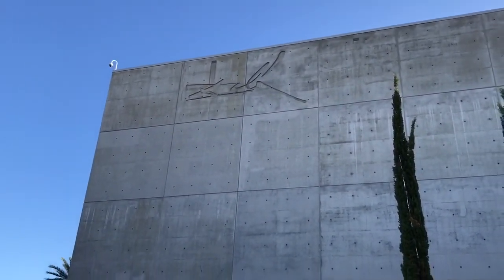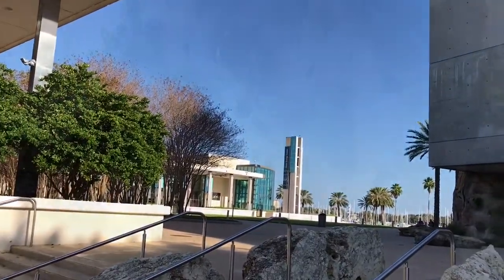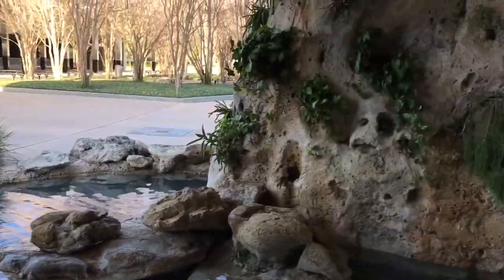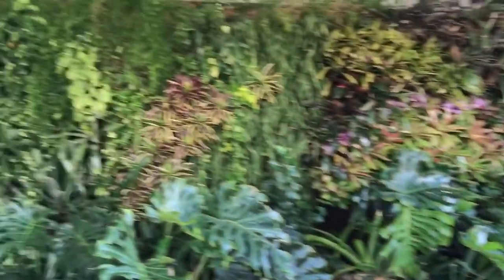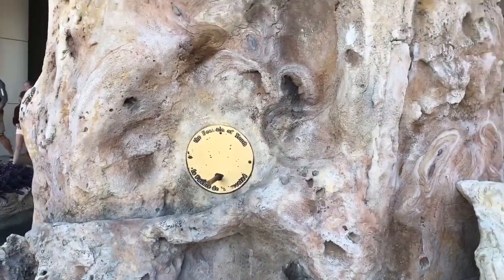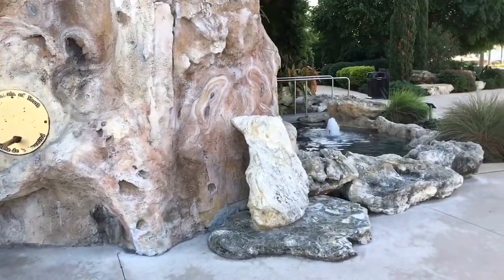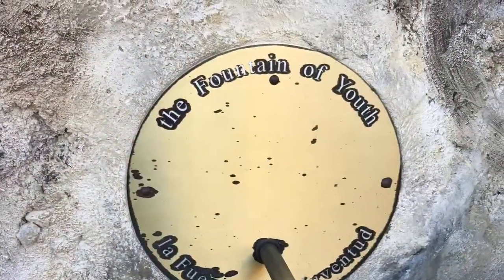As soon as you get into the museum, this is the first thing that you see right off the parking lot. And I don't know if you guys notice on the top of the building — that's Dali's signature. Right by the entrance they have this really gorgeous garden, it's like a little fountain with plants. This is the fountain of youth — it wasn't working, but I thought that was pretty cool. I do love this little garden area at the entrance.